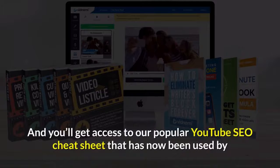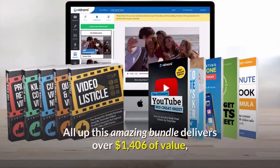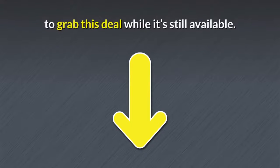You'll also get access to our popular YouTube SEO Cheat Sheet that has now been used by over 55,000 business owners to achieve higher rankings, watch time, and profits on YouTube. All up, this amazing bundle delivers over $1,406 of value, so you do need to act now or you will miss out. Click the button below this video now to grab this deal while it's still available. Thanks for watching — click the link below for more info.